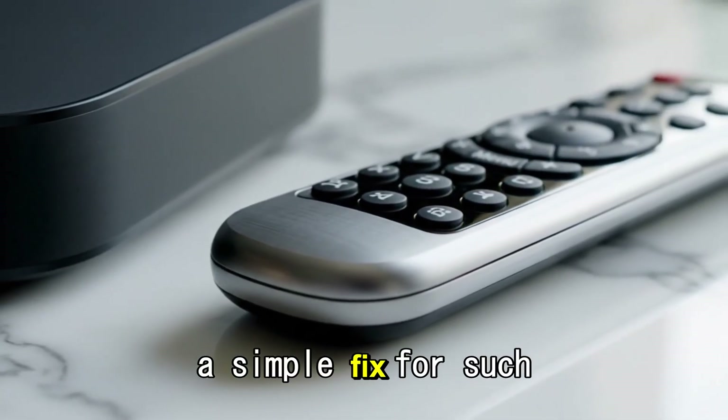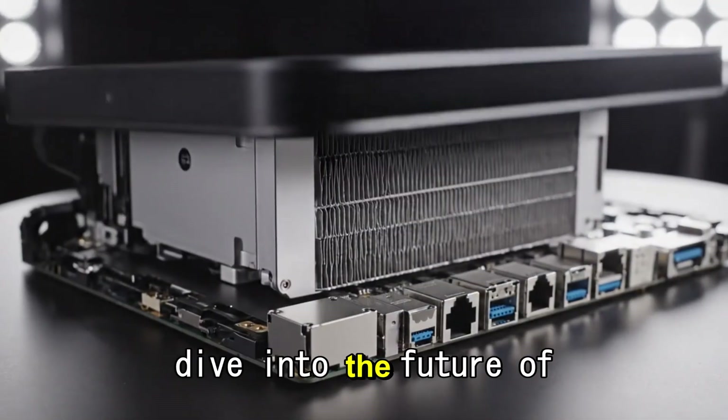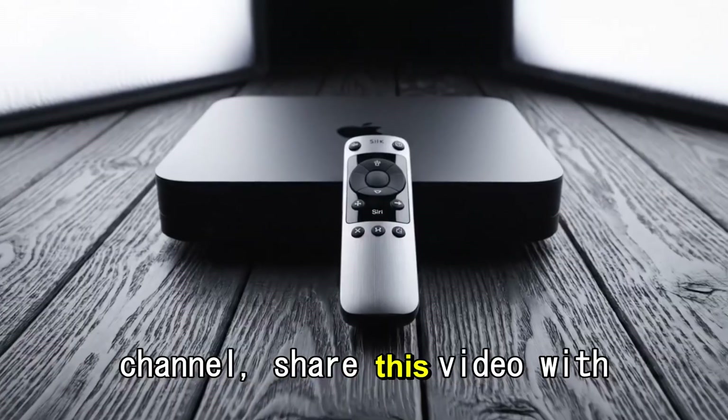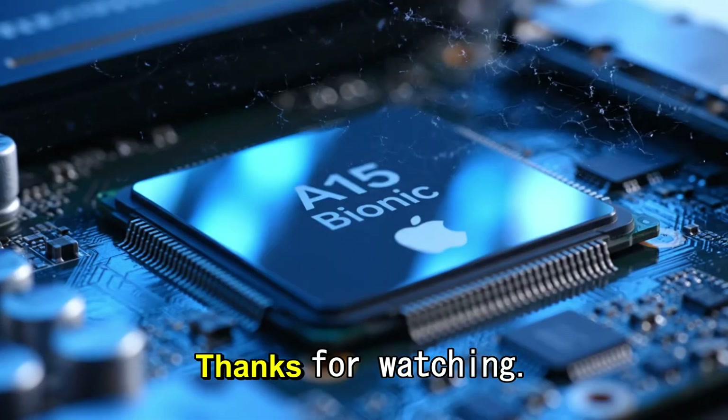If you like this deep dive into the future of Apple's living room, make sure you subscribe to the channel, share this video with your tech-loving friends, and hit the bell icon so you never miss an update. Thanks for watching.